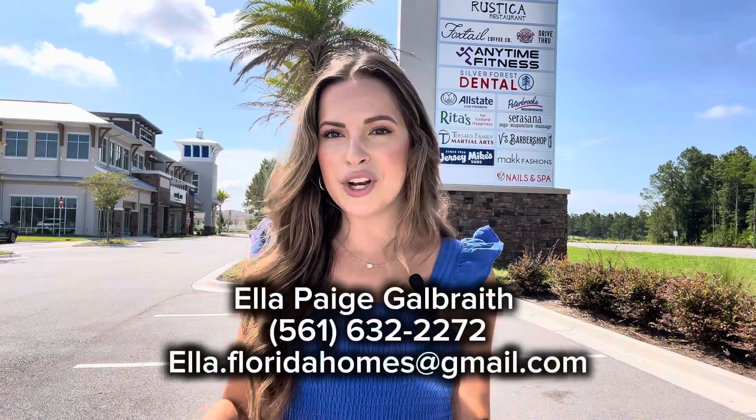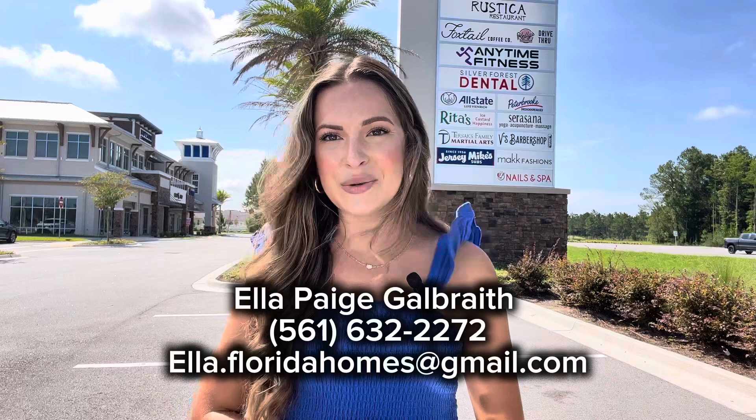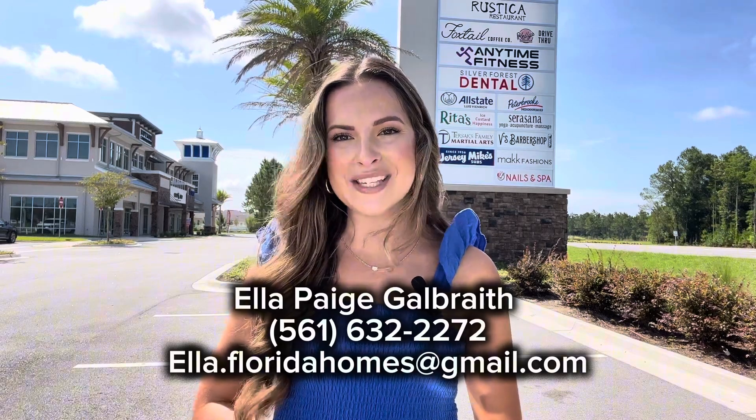Alrighty, well that wraps it up for the new businesses that are here in Silverleaf Village Plaza. If you have any other questions on the development of Silverleaf, or you're thinking of moving here and have questions about building, please feel free to reach out to me. I am here to be a resource for you. And as always, thank you so much for watching and I will see you in my next video.